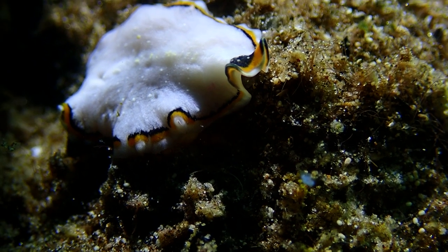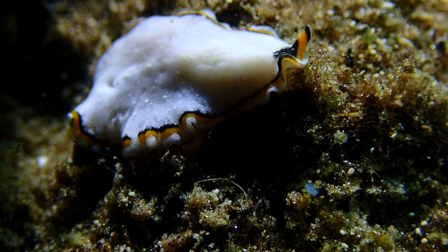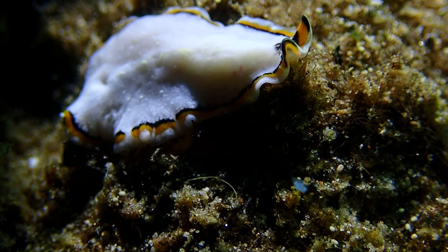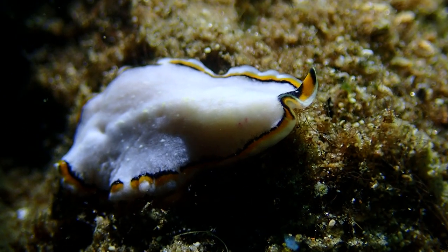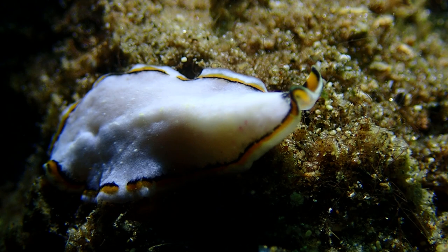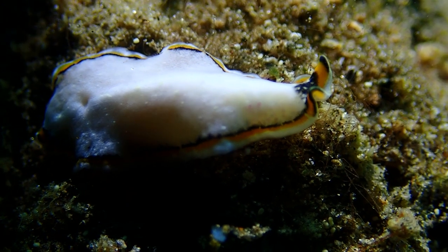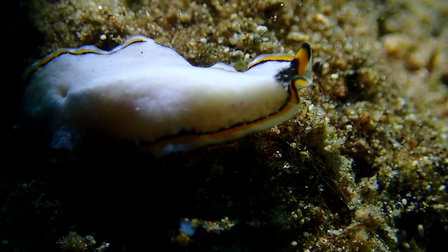This one could be a new species — I'm not going to count it as a new one because I'm really not sure. It looks like the same species I filmed before but with different colors on the edge, more orange instead of yellow. I'm not going to name it for now; it's just too hard to tell if this is the same species or not.